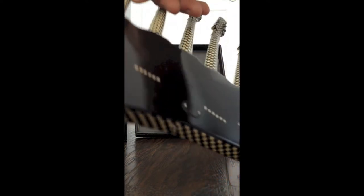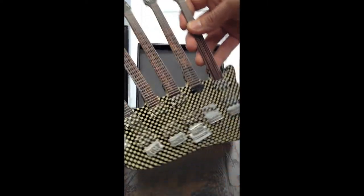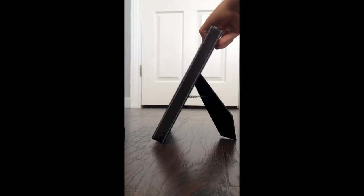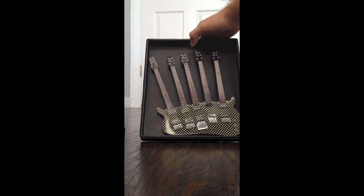Our company makes these. They're individually made and they're pretty much just like the real guitar — they just don't function. This is a one-fourth scale of Rick Nielsen's five-neck. It comes with the case and the stand as you can see here. It's built just like a real guitar case — it's sewn and it has a really nice finish.